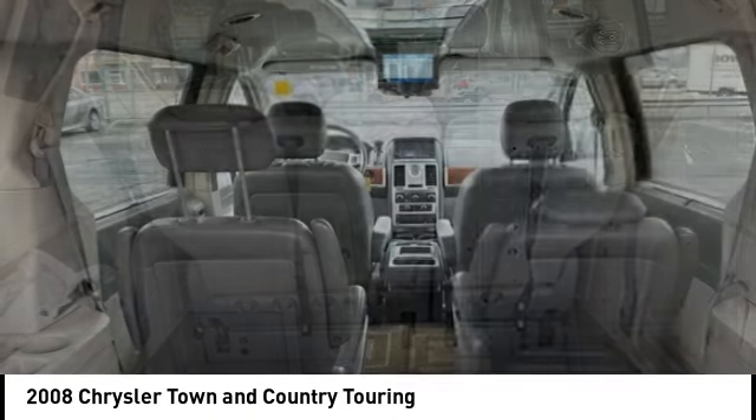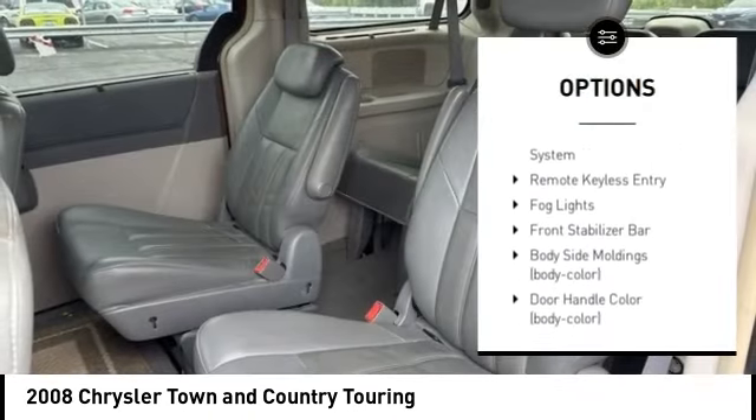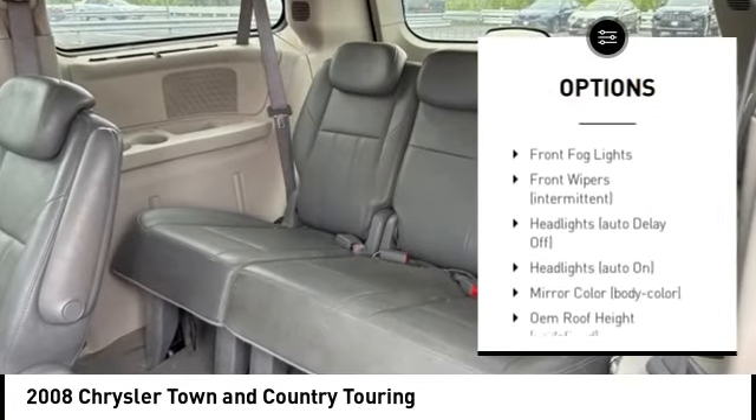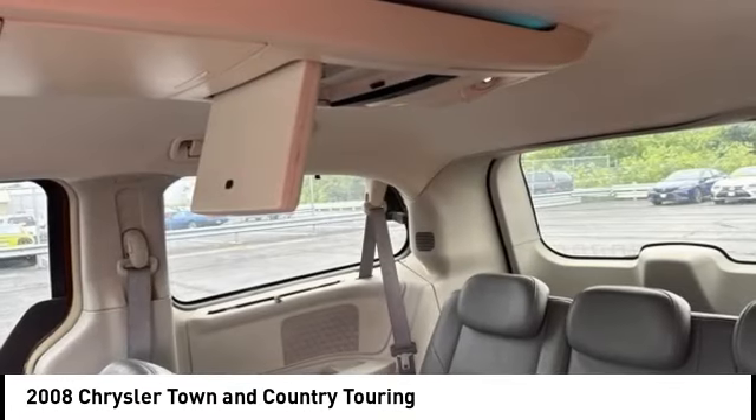Here are some of this vehicle's great options: heated mirrors, alloy wheels, rear spoiler, power lift gate, brake assist, stability control, tire pressure monitoring system, remote keyless entry, fog lights, front stabilizer bar.